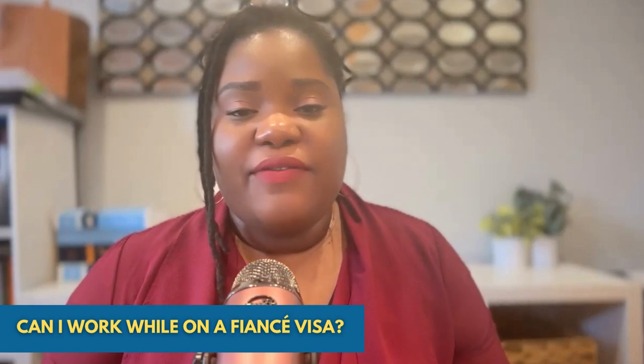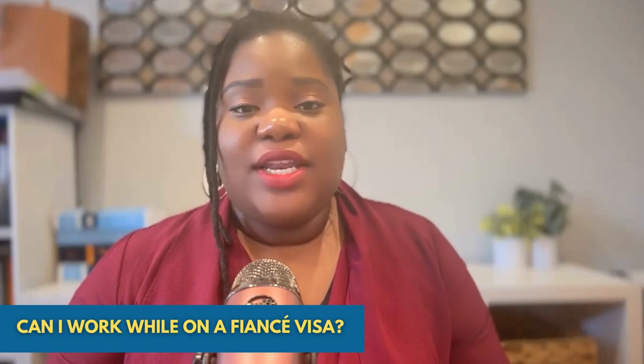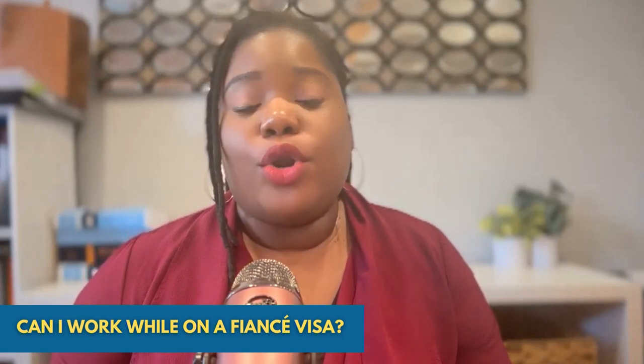Can I work on a fiancé visa? When a person comes to the United States on a K-1 fiancé visa, they are not allowed to work in the country until they apply for their work permit.